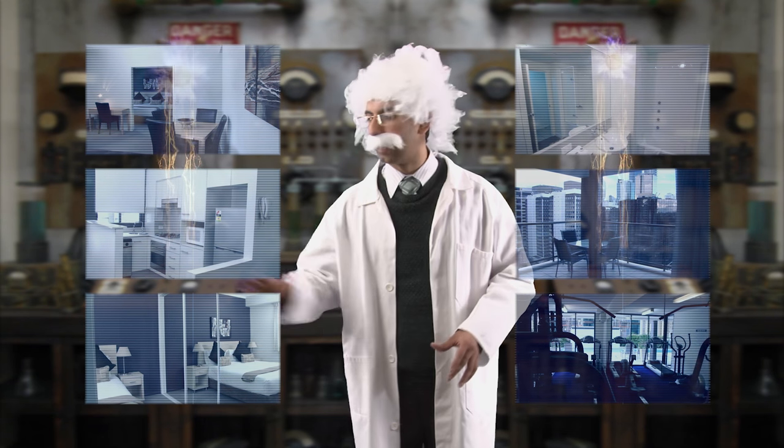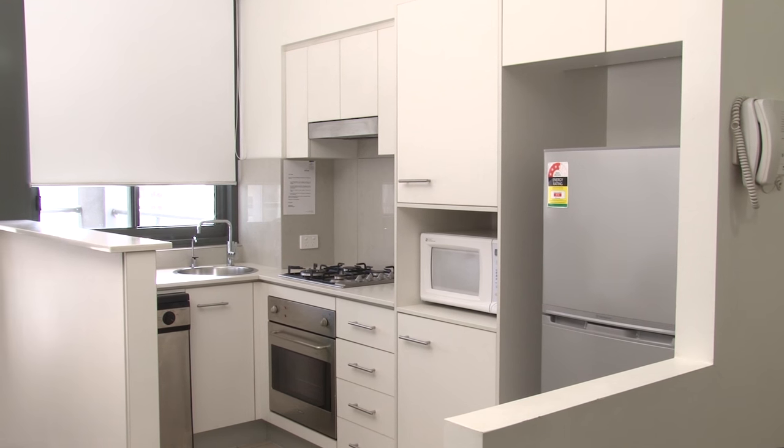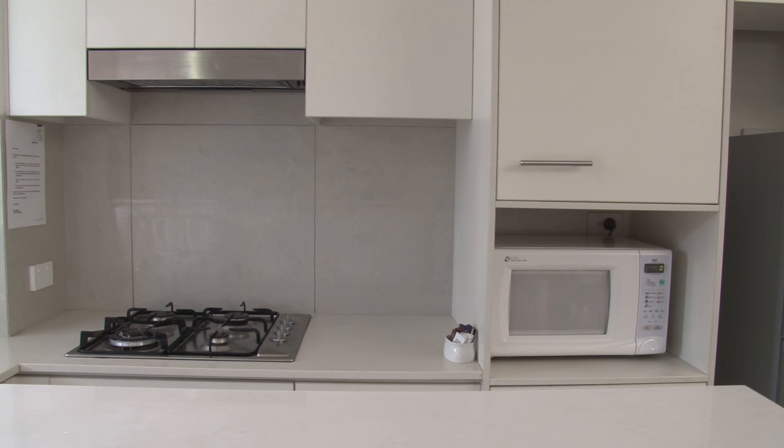Next, add a serving of fantastical kitchen. This versatile kitchen comes complete with stainless steel appliances, gas cooktop and breakfast bar.